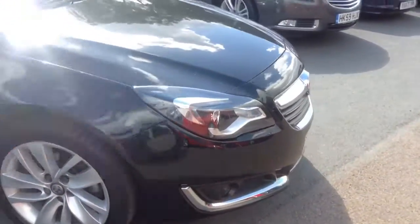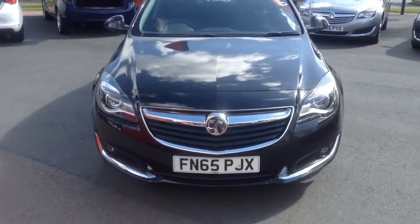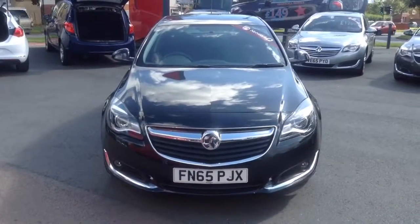This vehicle will come with the balance of the manufacturer's warranty, and under Vauxhall's network queue scheme we'll also cover the vehicle with a 12 month brakes, battery and clutch cover and 12 months breakdown assistance.